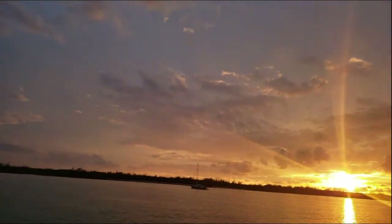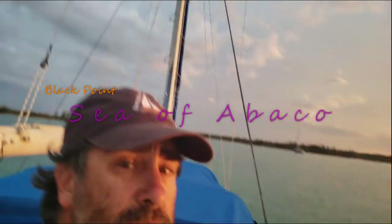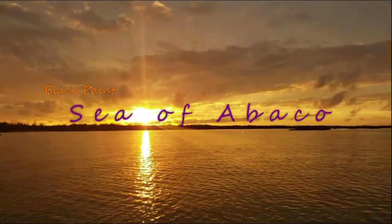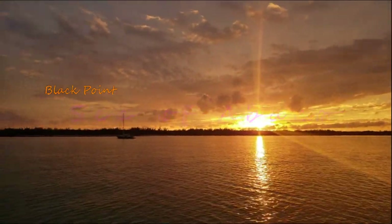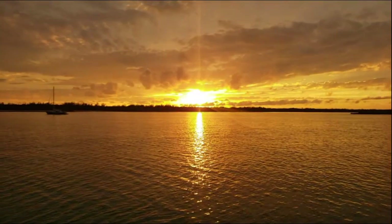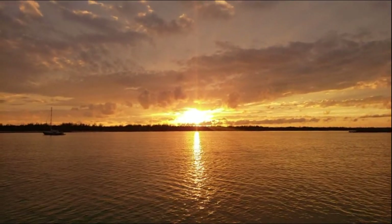Here we are at Black Point on the southern tip of the Abaco — beautiful sunset. We just set anchor in water that is so clear we could see the anchor basically 40 feet in front of our boat, buried. It's good to finally be in some really clear water. You really just cannot beat this beautiful sunset tonight.